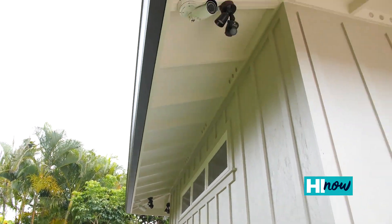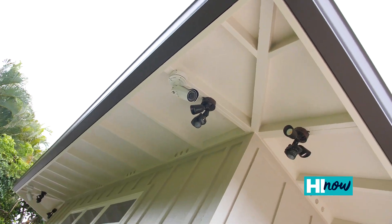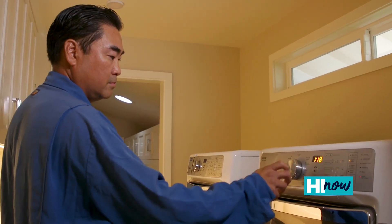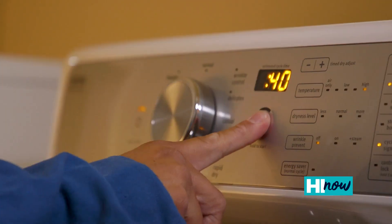This home is equipped with a full security system, cameras, and their doors are automated with gas. All of that will remain functional. You never know what's going to happen at any time, but especially during an emergency, you want to know that your home is safe and secure.